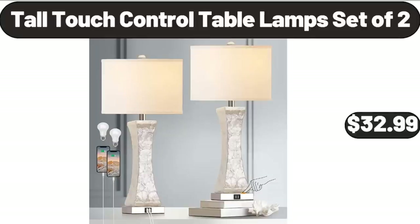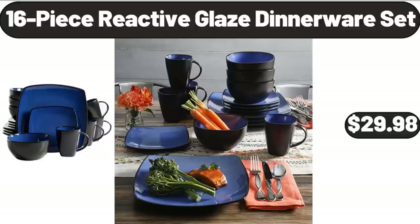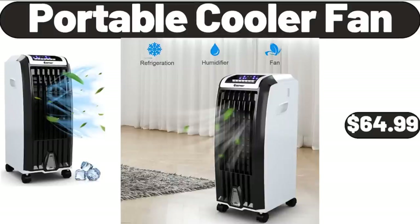Tall Touch Control Table Lamps Set of 2, $32.99. Electric Razor for Women, $12.99. 16-Piece Reactive Glaze Dinnerware Set, $29.98. Portable Cooler Fan, $64.99.